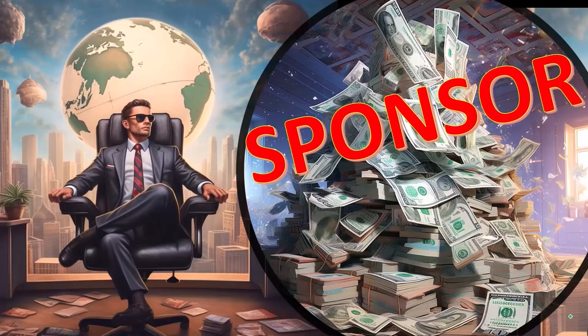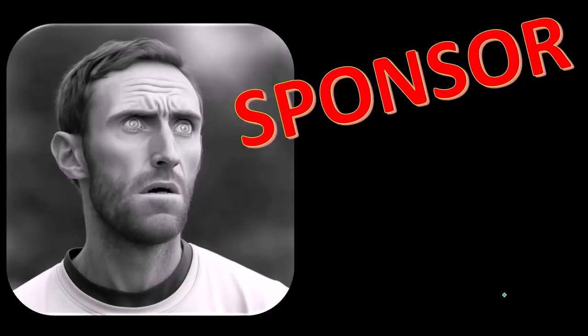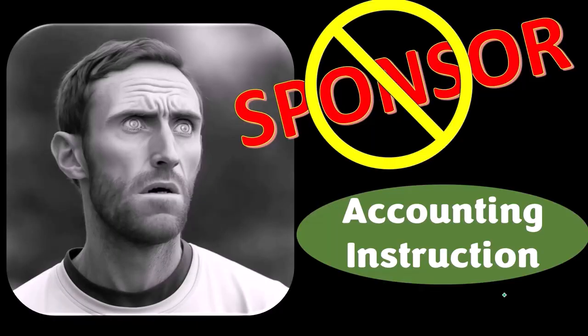First, a word from our sponsor. Actually, we're sponsoring ourselves on this one, because apparently the merchandisers don't want to be...